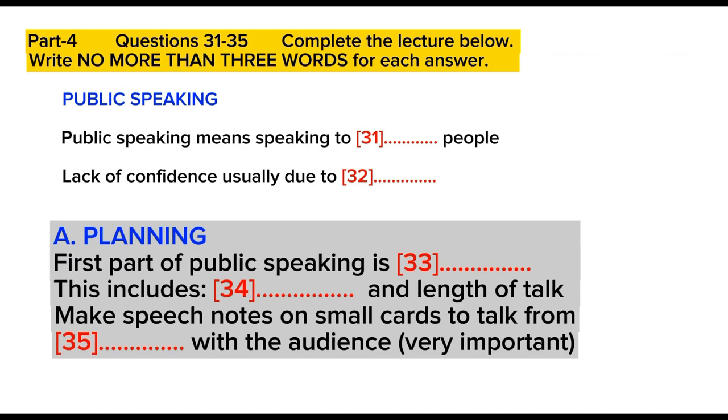Good afternoon everybody, and welcome to the first in a series of talks we have arranged for the Overseas Students' Association this semester. Dr. James has very kindly agreed to speak to us today on the topic of public speaking, and judging from the large numbers of you here, it's clearly a subject of great interest and relevance. Many people avoid speaking publicly — by which I mean in front of, say, ten or more people — not because they lack the ability, but mainly because they lack confidence, which is really only due to lack of practice.